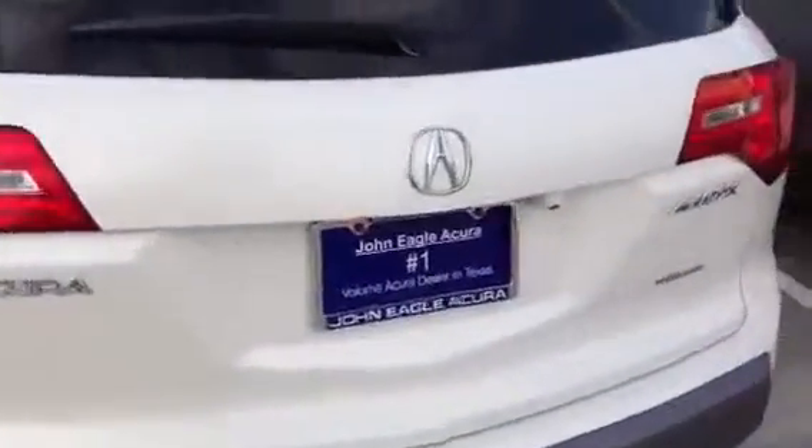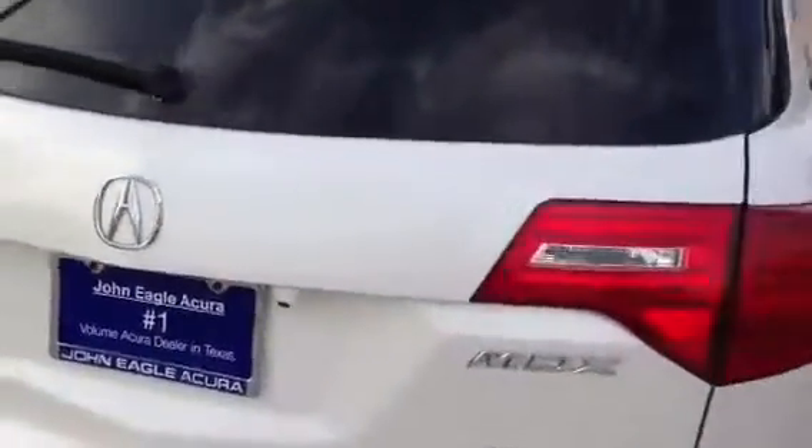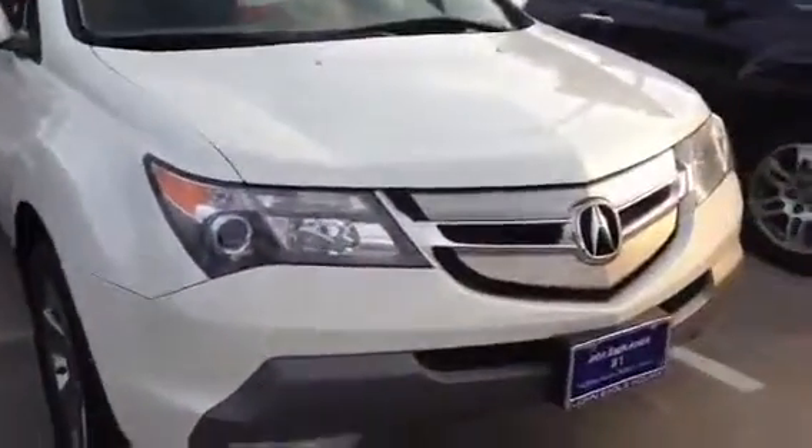Give us a call here at John Eagle Acura, home of the number one volume dealer in Texas, 1-800-ACURA-USA. Again, that's me, Scott Hall — I'm one of the internet sales managers here. I'd love the opportunity to give you a test drive, see what we can do to earn your business and put you in the Acura that you want, or any other pre-owned vehicle that you like.